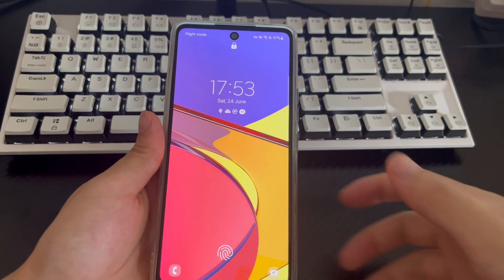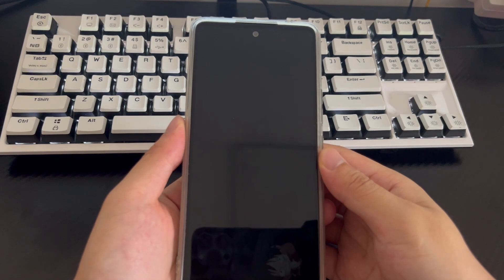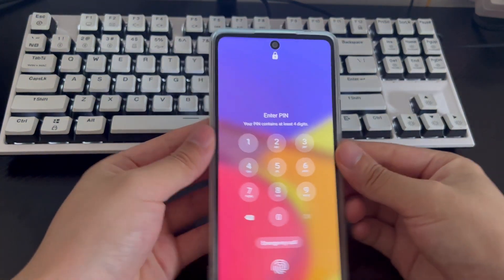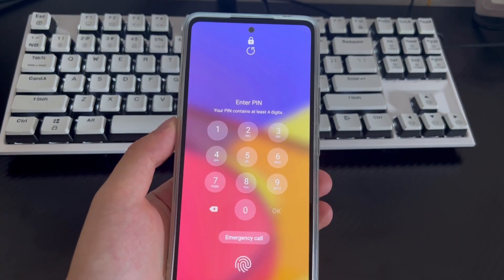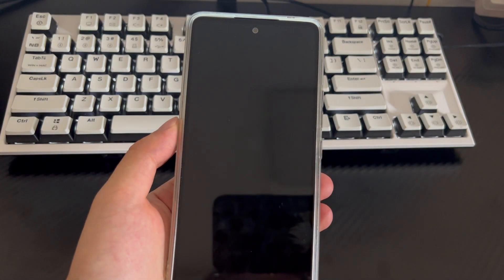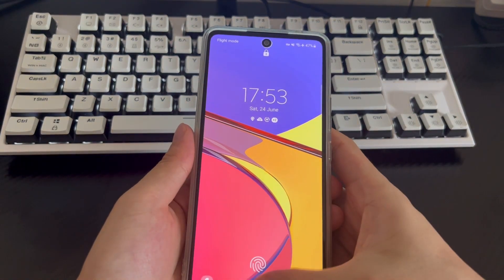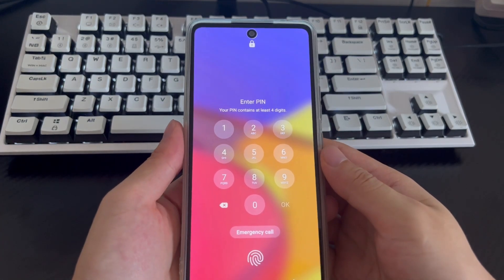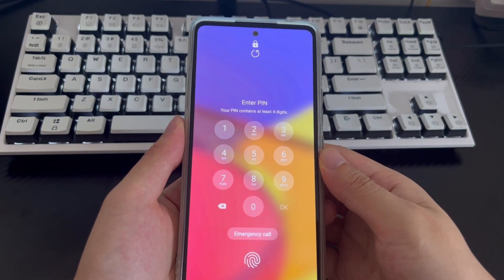The reason we set up passwords, pins, or pattern locks for Android phones is because they effectively protect our private data. If you forget your Android phone password, you will not be able to access the home screen, which means many things you normally do with your phone won't be possible. You may be asking: how to get into a locked phone without resetting it, or how to unlock a previously forgotten phone quickly?